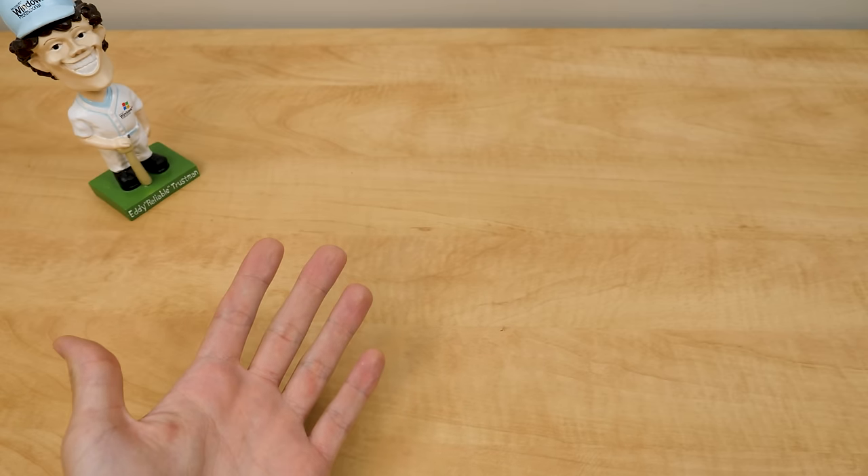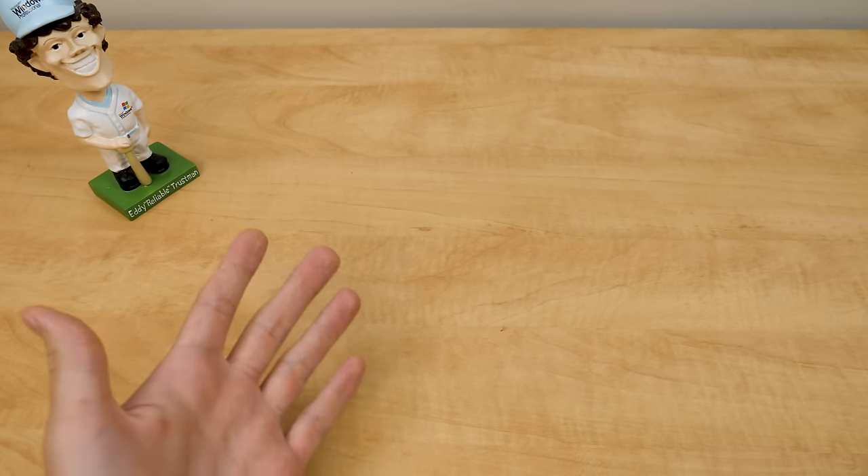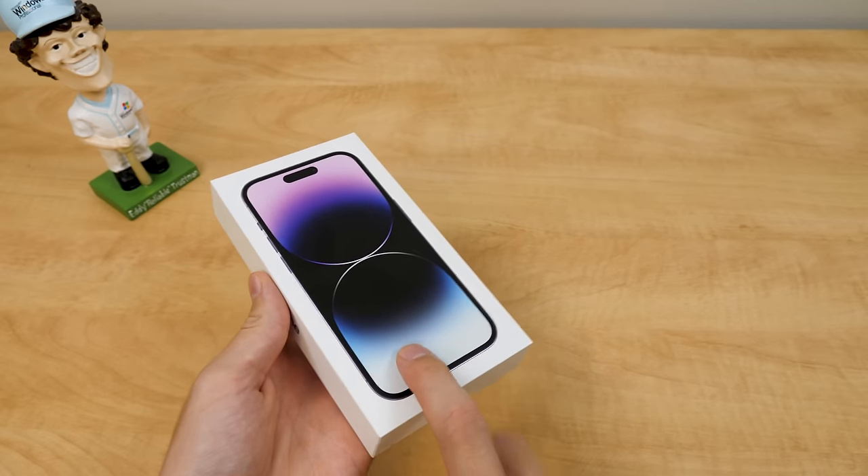Since we always talk about vintage tech stuff on this channel, I thought we'd mix it up a bit today, because yes, I bought an iPhone 14 Pro, and yes, it only cost me $300.